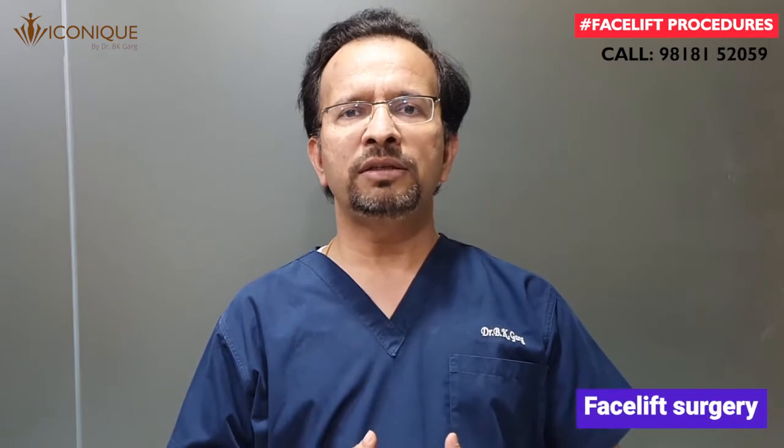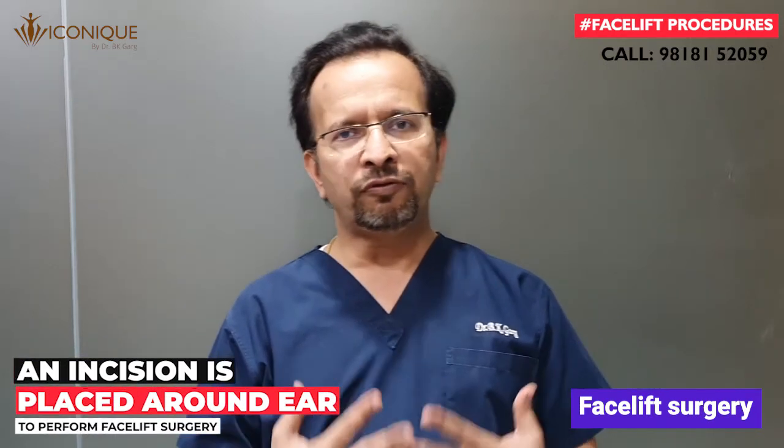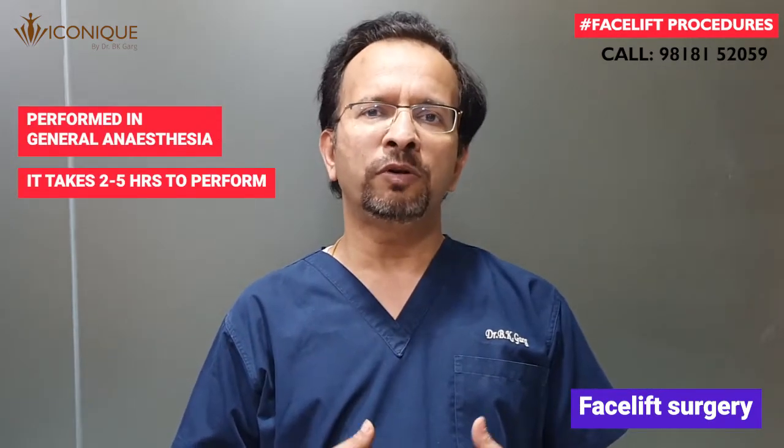Facelift surgery is conventionally a surgical procedure in which we place an incision around the ear. This procedure is performed under general anesthesia and takes 2 to 5 hours.